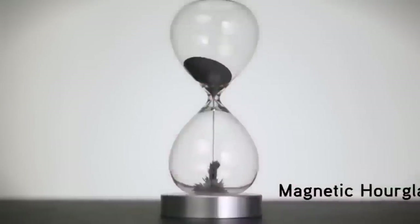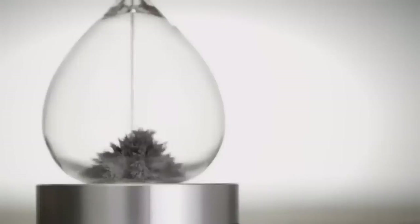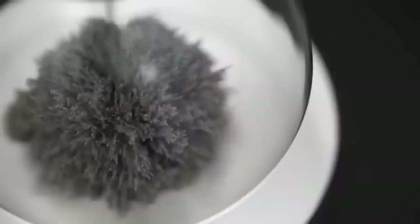You will definitely like this stylish model. It is made of glass inside of which there is something outwardly similar to stalactites — in fact it is made of magnetic particles that attract each other. The clock has only a one-minute timer.